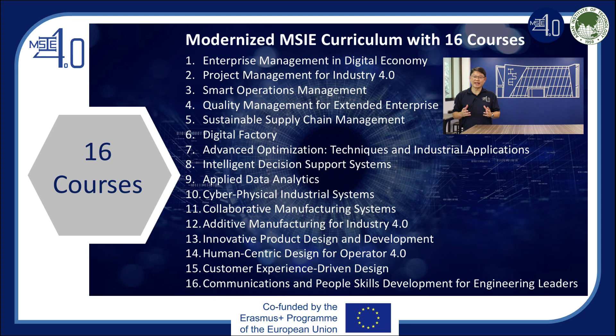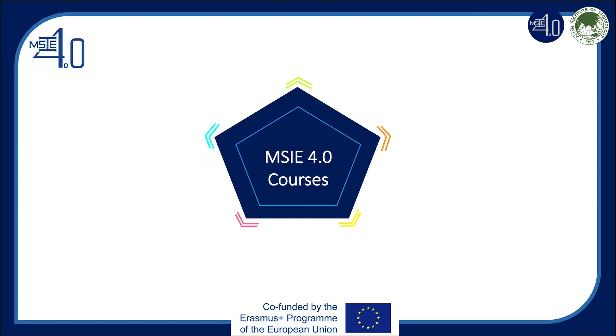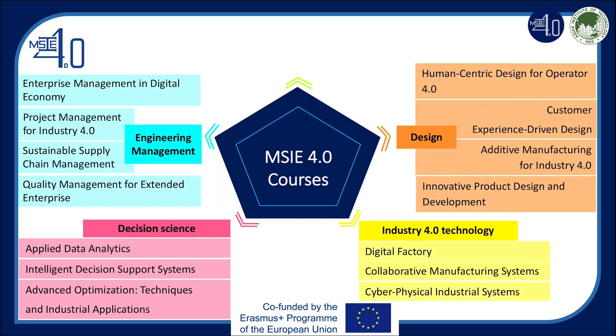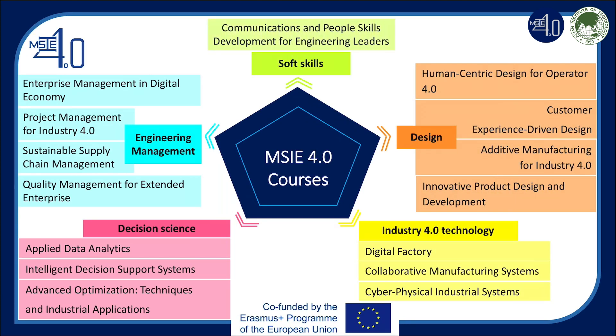As you can see, we do it for real. We are developing 16 new courses with 8 partner universities from Europe and Thailand in the MSIE 4.0 project to support Thailand's sustainable smart industry. The project is funded by the Erasmus Plus program. The 15 technical courses can be categorized into 4 groups: Engineering Management, Decision Science, Industry 4.0 Technologies, and Design. The 16th course focuses on soft skills in communication and people skills development.